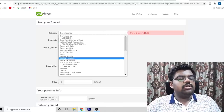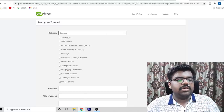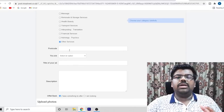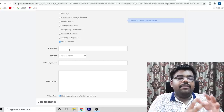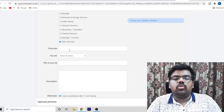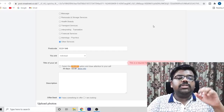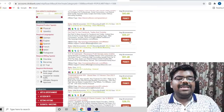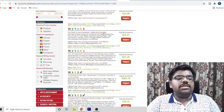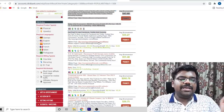For the category, choose from Jobs and Services — just click on Services, then Other Services. For the postal code, select a postal code from a UK or US-based city. For the job title, go back to your offer and copy the title. Our offer says 'Get Paid to Use Facebook, Twitter and YouTube,' so we copy and paste that as the title.